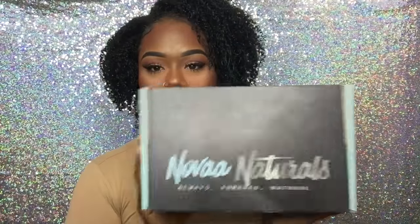Hey loves, thanks for tuning in to CYB TV. This is Cherish. So what I have for you guys today is a new product review. I've gotten some products from this new product line, Nova Naturals, and let me tell you, these products are good. That's all I'm gonna say for now — I'll do my commentary later at the end of the video. So let's go ahead and talk about what I received.